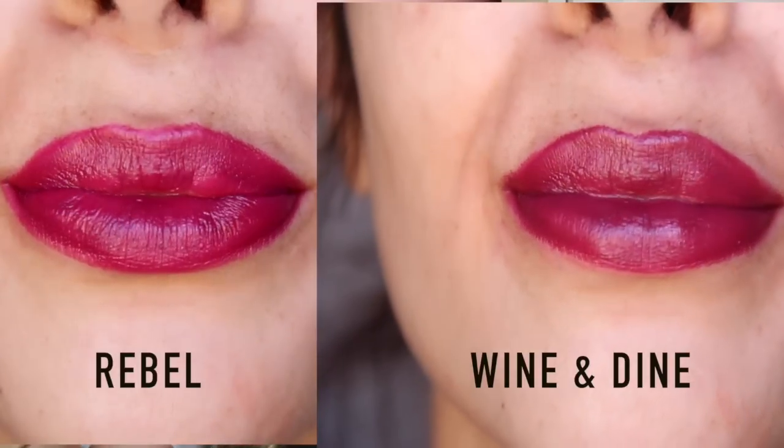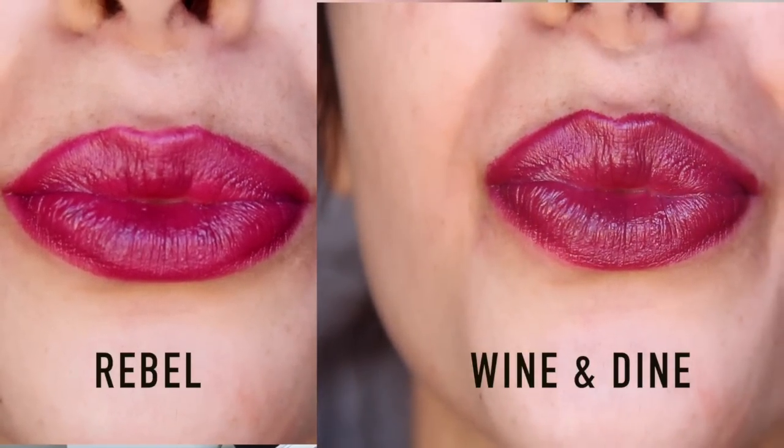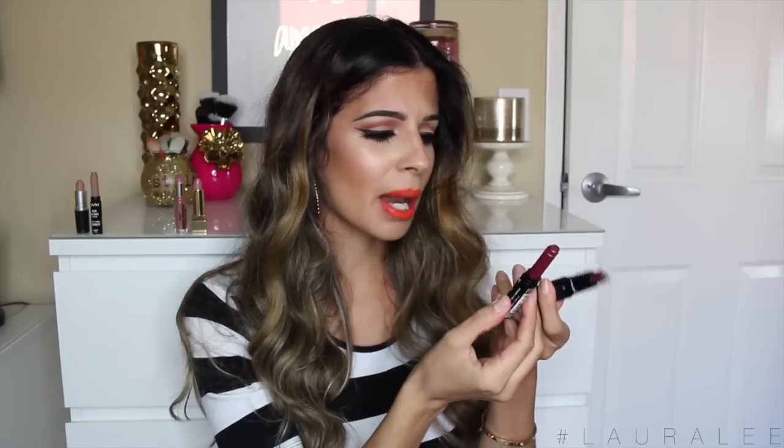The first dupe I want to talk about is Rebel by MAC — a super popular color that almost everybody loves. My packaging is a little different because I got this one in the Heirloom Mix collection for the holidays, but it's just Rebel. It's a beautiful purple color, and I found an exact match: Wine and Dine, a High Voltage lipstick by NYX. These match perfectly — so if you can't find Rebel because it's sold out all the time, don't panic, just get Wine and Dine by NYX.